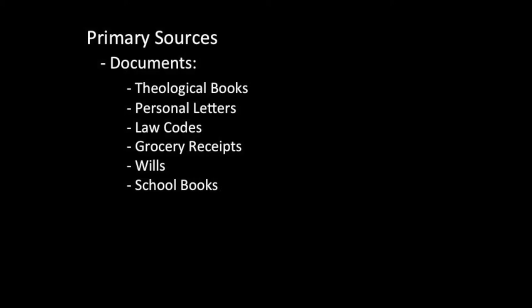They can be almost anything. Primary sources are often texts: books about theology, personal letters, laws, grocery receipts, wills, school books—anything written down or created by someone in the past that provides part of the information I need to understand their life and the time they lived in.